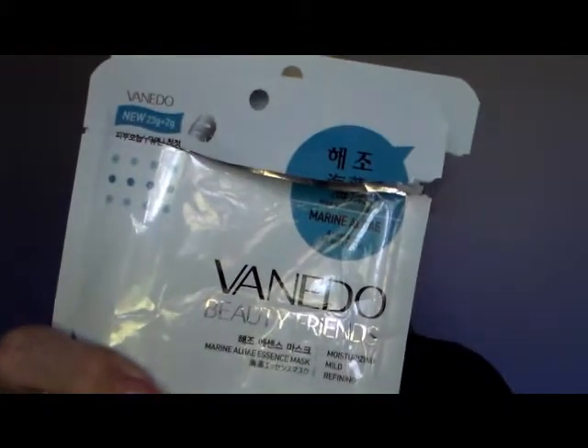The marine algae one is the one I particularly liked and I will certainly be purchasing more of. The seller gave me the option to pick which ones I wanted, or they would send out a selection. As it was my first time ordering masks from them, I was happy for them to send me a selection of what they thought I might like.